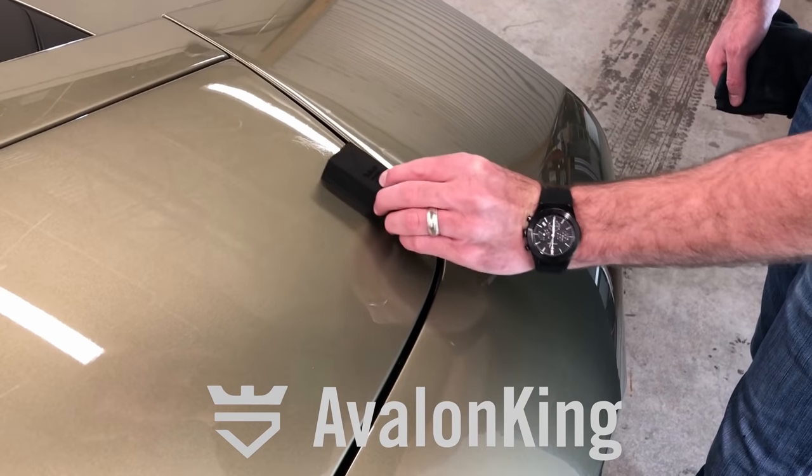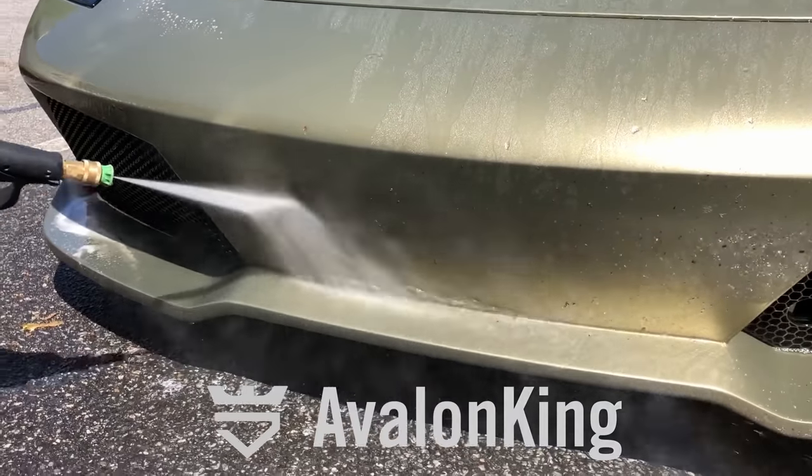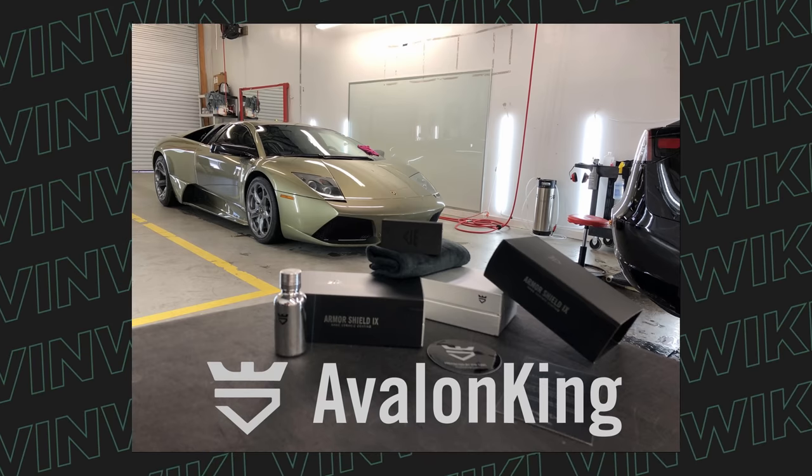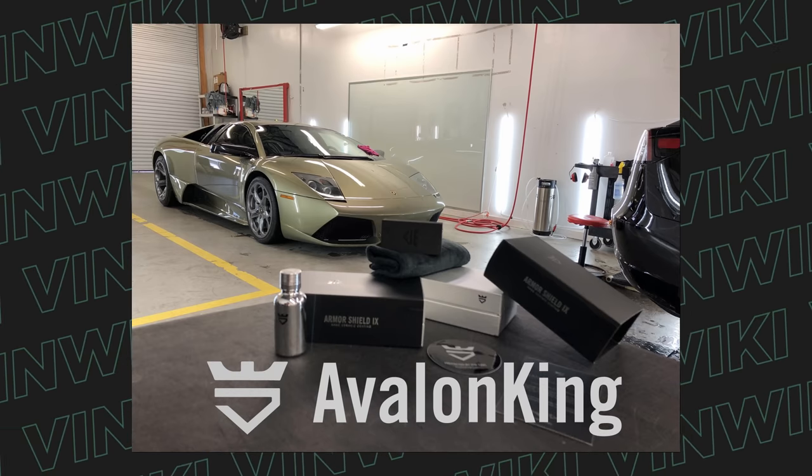Avalon King has been a supporter of the VinWiki channel for four years, and I have it on all my cars. There are a ton of ceramic coatings on the market, but not many are truly DIY products where an idiot like me can actually apply them. Check them out at the link in the description below and use the code VINWIKI for a discount.